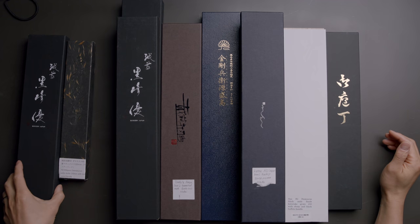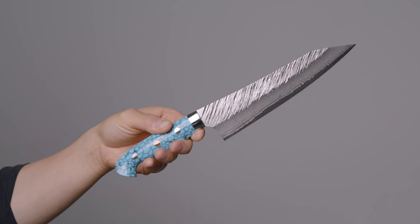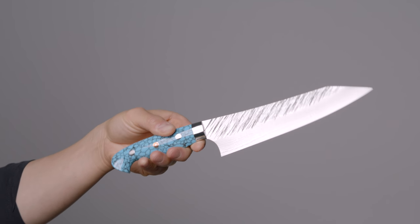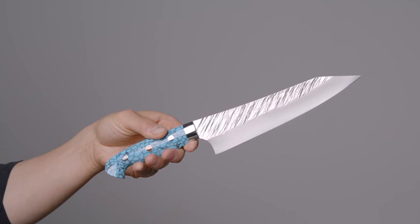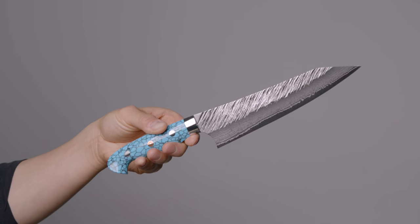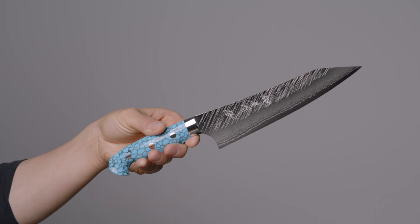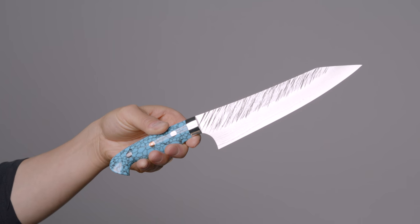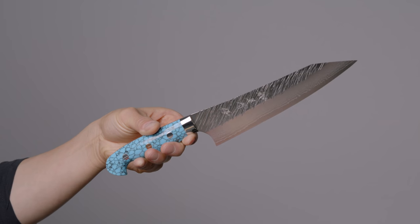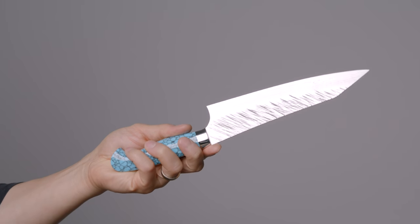A lot of folks have been asking about the new Kurosaki blue turquoise handle, the R2. That knife is going into my home and I'm not going to sell it because I love this knife. It's not a chef knife, but it's a knife I know my wife will love — it's got the perfect shaped handle, the R2 SG2 core steel, and it's stainless. This 180 millimeter size is perfect for my wife, who likes utility and paring knives.